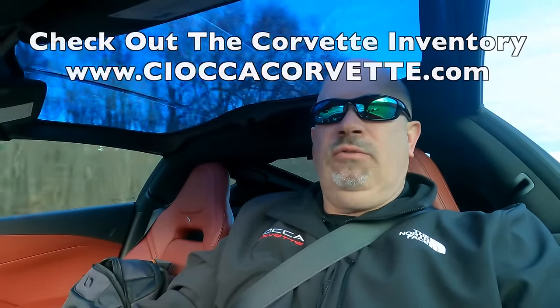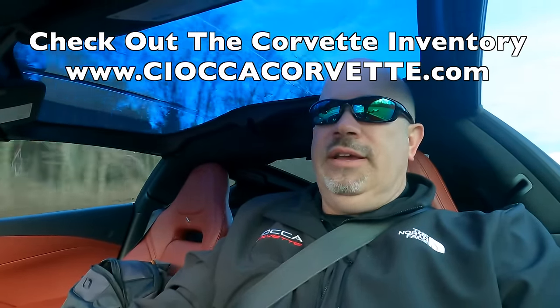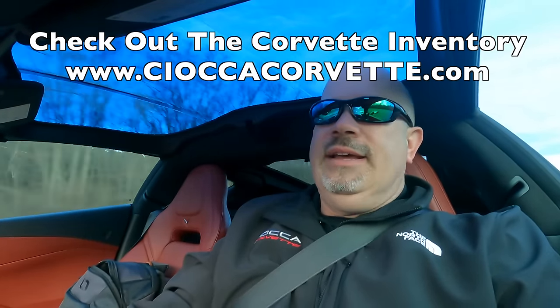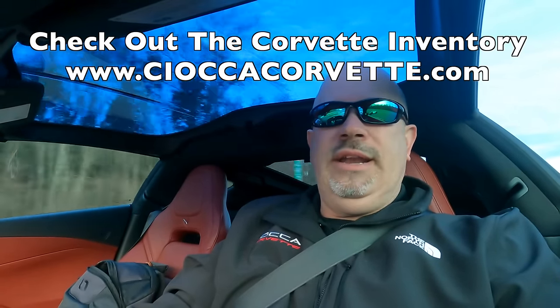In today's video, we're going to capture some of the new in-stock and ready-to-deliver Corvette Stingray inventory. These are 2024 brand new cars that you can drive home today. Additionally, we have the opportunity for you to order brand new Stingrays with no wait time — the only wait is the actual build time, so you can still have a car by late spring or early summer if you get that order in within the next couple of weeks.